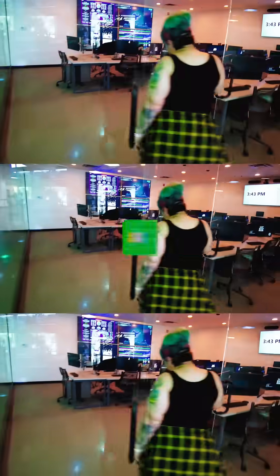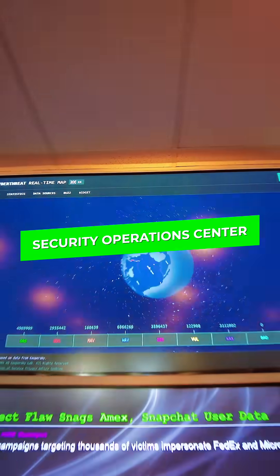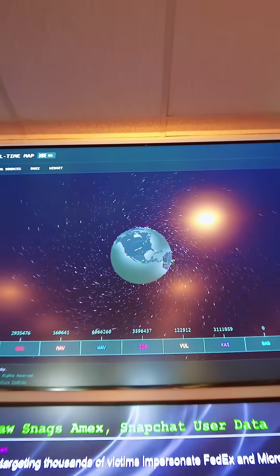Moving on, the newest addition to UAT is their Security Operations Center. Every company with information backed up electronically needs cybersecurity, so there are plenty of jobs waiting in this field.